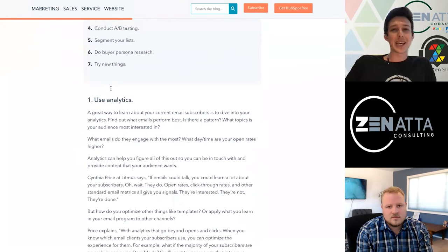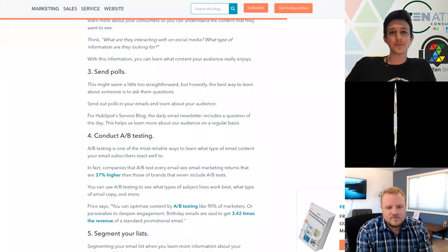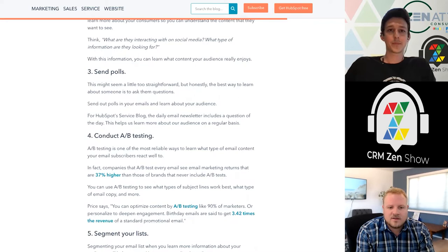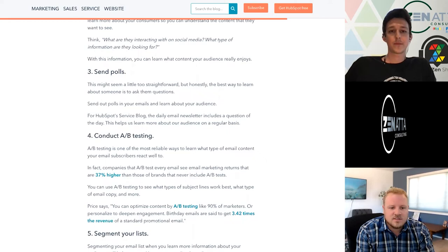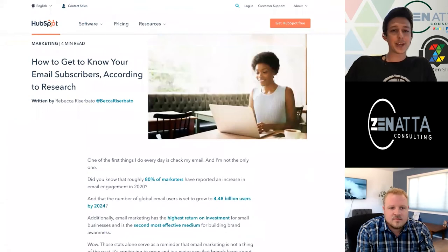I like the idea of just sending a poll — just ask. Oftentimes we try to be so clever and figure out all these different personas, but oftentimes if you just ask someone what they're interested in, they might tell you. What I'd like to stress is the importance of starting to do this early. Your list may be small now, but it takes time to figure this out. It's good to start early and lay the foundation so that as your list grows and matures, it really compounds and you lay the foundation for something that's going to help you at scale.